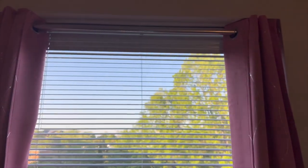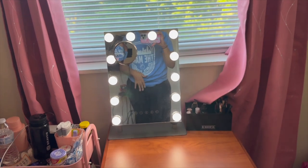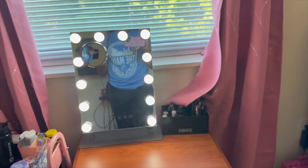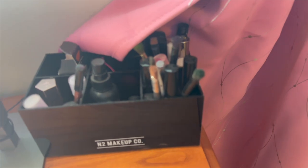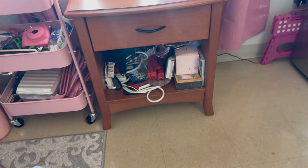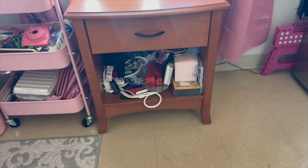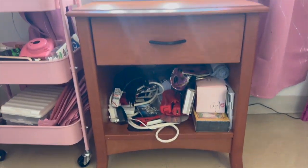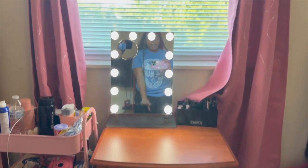I would definitely recommend these curtains because look at how bright it is outside. I have a pretty good view but these curtains block it all out — would definitely recommend them to anyone. I also got a little rod to put them up because they don't come with a rod. This is my mirror — it's Bluetooth, it has different settings, it's so nice. I took it from home. This is where I keep my makeup brushes, and also extra stuff I don't know what to do with, like perfume boxes I didn't want to throw away.